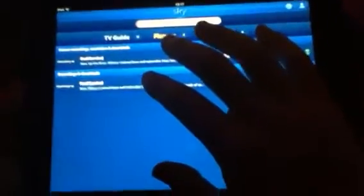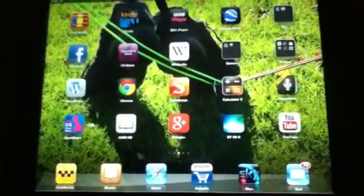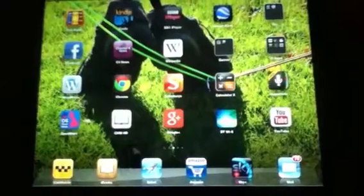So there you go — Sky Plus app on the Retina iPad, very good application, worth connecting your Sky Box up to the router if you haven't already done so.